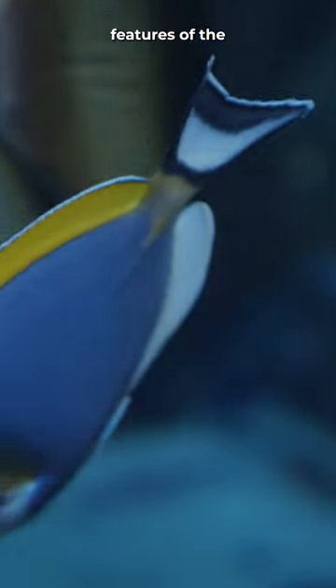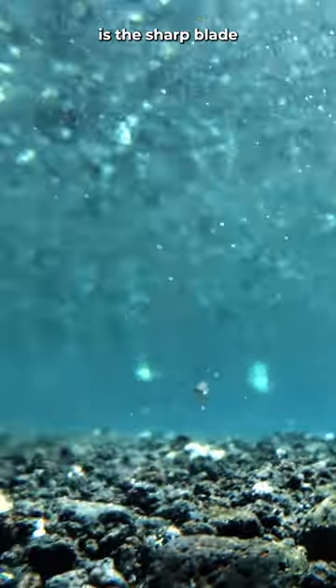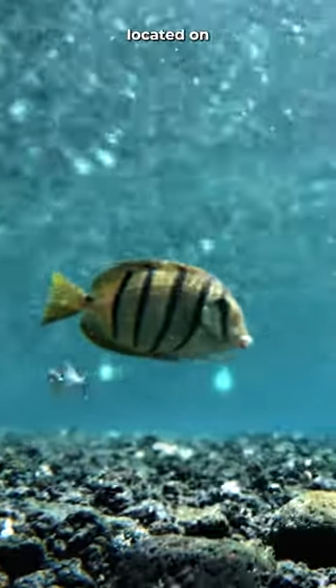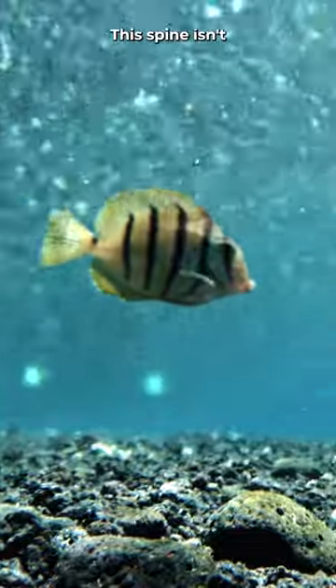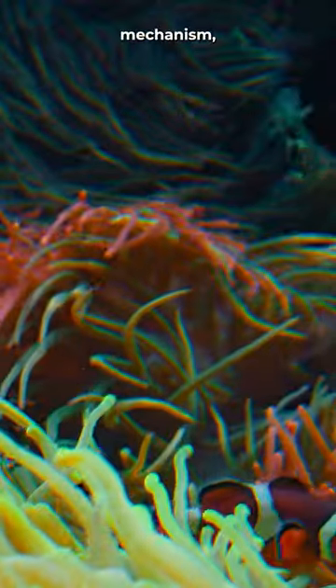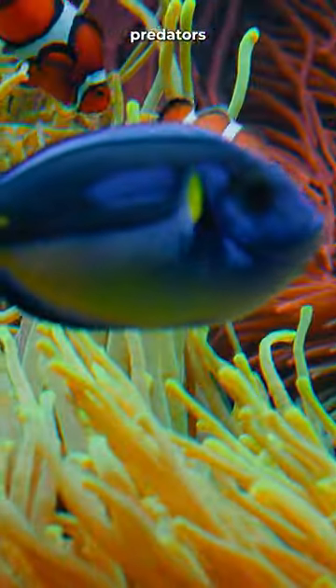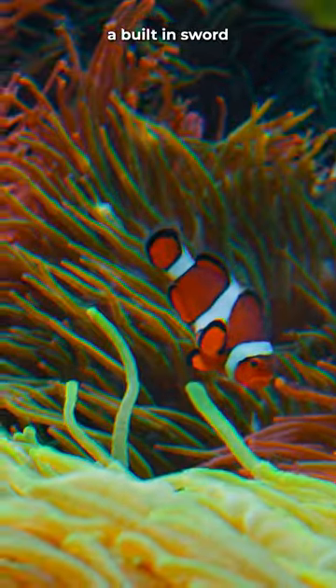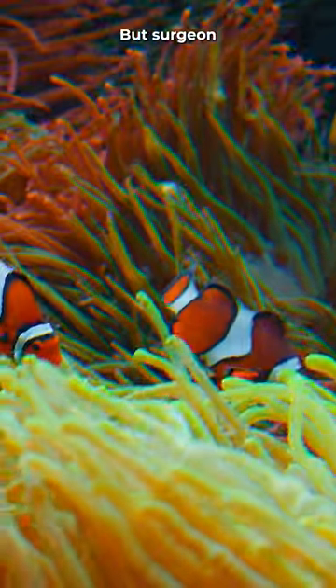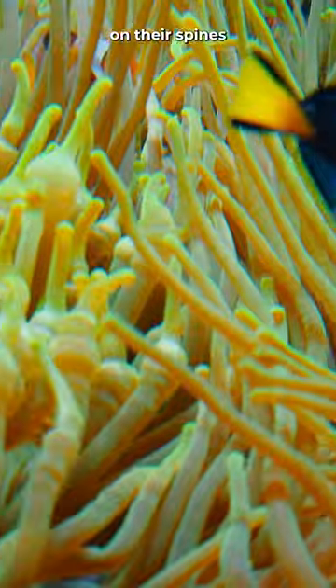One of the most noticeable features of the surgeonfish is the sharp, blade-like spine located on their tail, which inspired their name. This spine isn't just for show. Surgeonfish use it as a defense mechanism, extending it when threatened to ward off predators or other fish that may encroach on their territory. It's like having a built-in sword for protection, but surgeonfish don't just rely on their spines for defense.